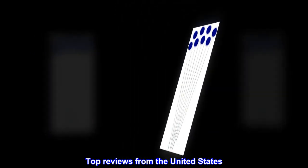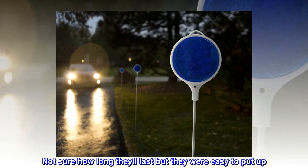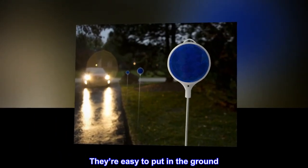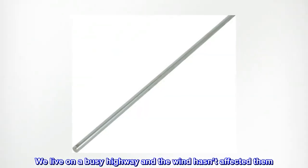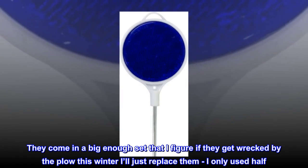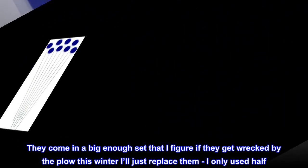Top reviews from the United States. Not sure how long they'll last but they were easy to put up. They're easy to put in the ground. We live on a busy highway and the wind hasn't affected them. They come in a big enough set that I figure if they get wrecked by the plow this winter I'll just replace them — I only used half.